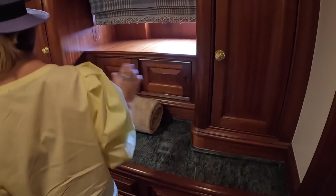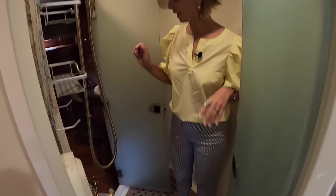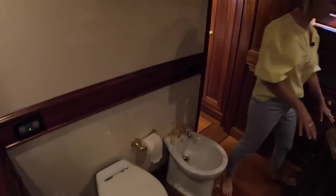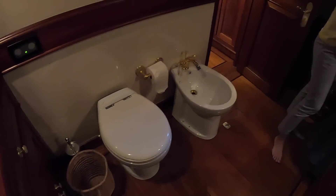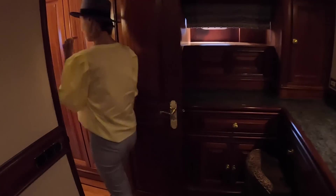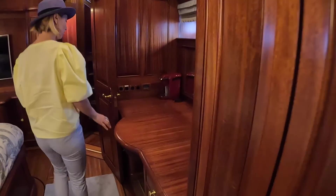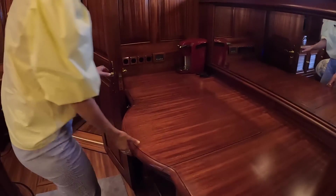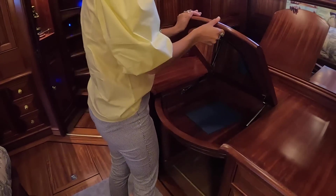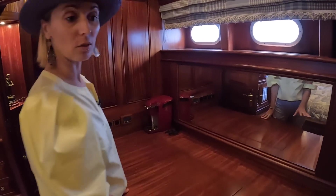Very nice. A huge Jack and Jill shower — for sure a two-person shower. Coming through the shower into hers — there's a bidet as well and a nice little getting-ready area. So it's definitely set up a little bit differently. And when you come out, another hanging locker, and a really nice working area that could be a makeup area or a home office.